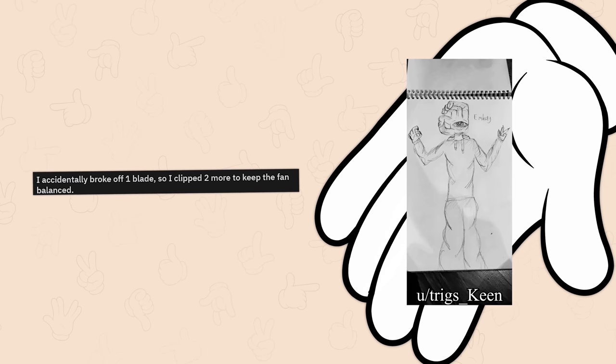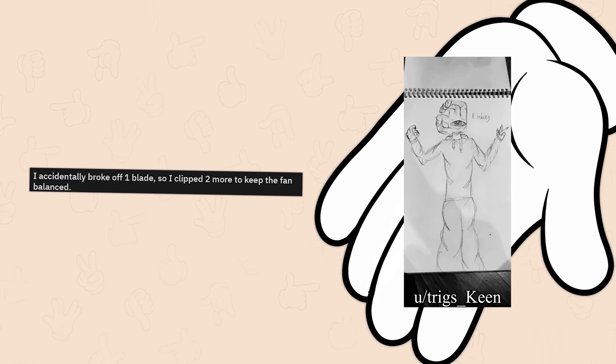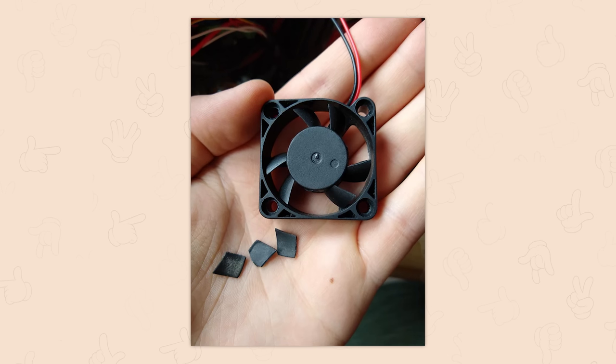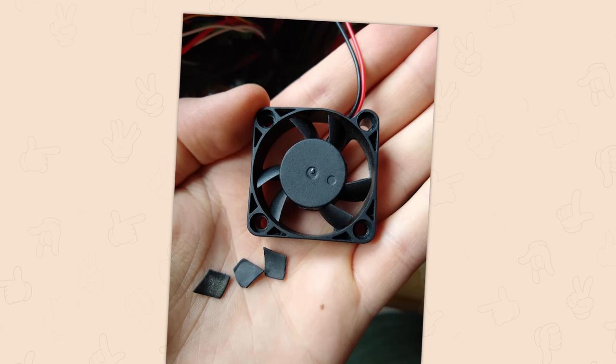I accidentally broke off one blade, so I clipped two more to keep the fan balanced. Yes, but also this is a 40 millimeter fan. They're not that expensive.